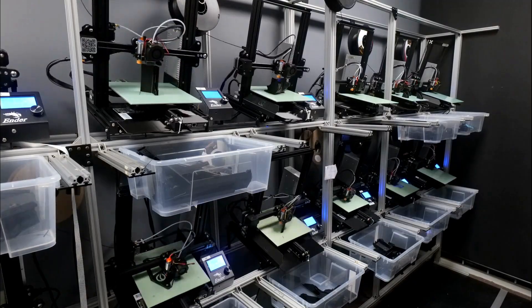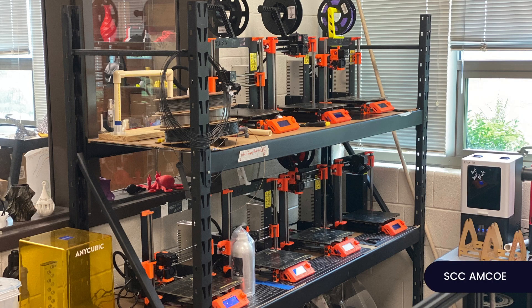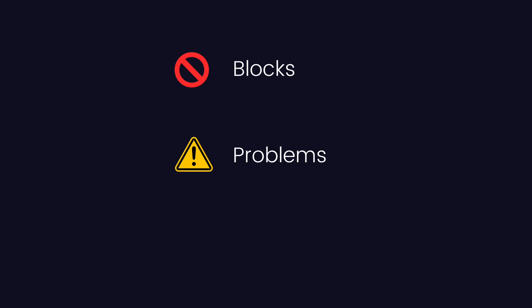It might sound easy, but turning your 3D printing hobby into a business is actually pretty hard. At 3DQ, we work with all kinds of print farms, from people starting their first Etsy store to print farms with hundreds of 3D printers. In this video, I'll walk through the five stages of running a 3D print farm, go through the blocks and problems that people commonly face, and give you some ways to get past them.